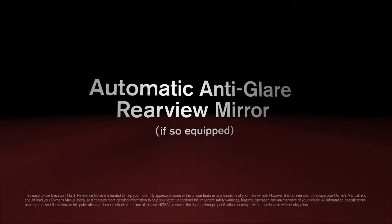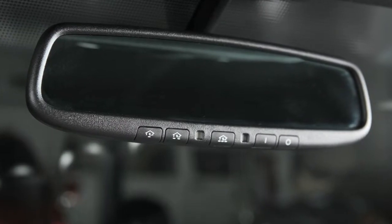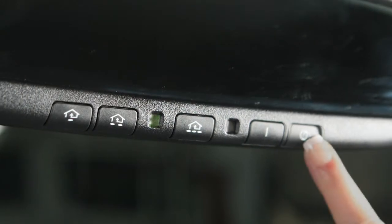Automatic anti-glare rear-view mirror. If so equipped, your vehicle's rear-view mirror has a feature that enables it to detect glare and automatically dim the mirror surface. The indicator light will illuminate when the anti-glare feature is operating.